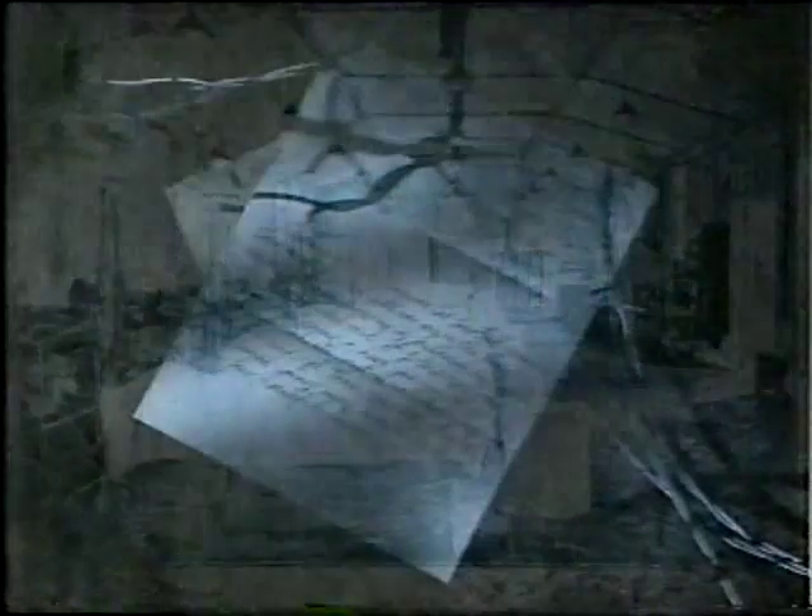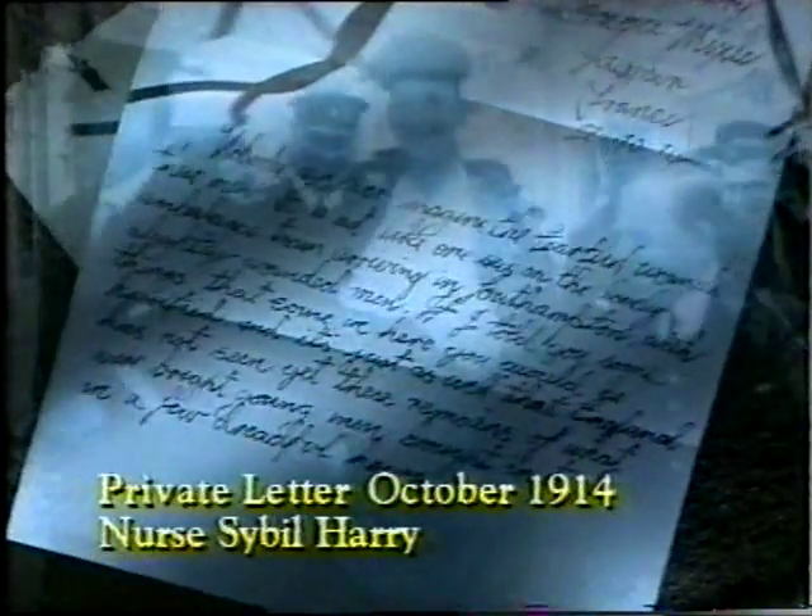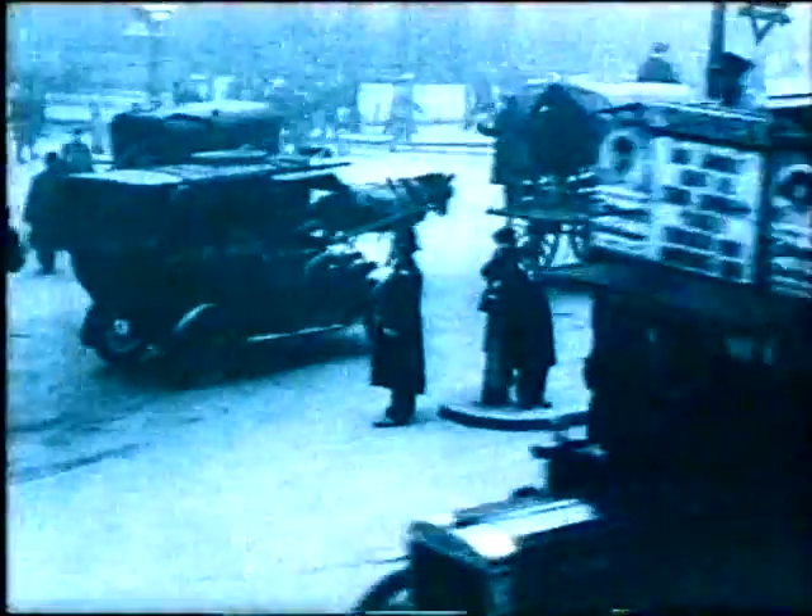Many of the official photographs that survive stress the excellence of the medical facilities. But the private written sources offer another view: 'Nobody can ever imagine the fearful wounds these men have. It is not like one sees on the lovely ambulance train arriving in Southampton with slightly wounded men. If I told you some things that come in here, you would be horrified. And it's just as well that England has not seen yet these remains of what were bright young men, brought in to die in a few dreadful hours.' The war office felt the horrors of war had to be kept from the British public. There was a great need to keep up morale at home.